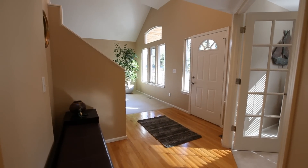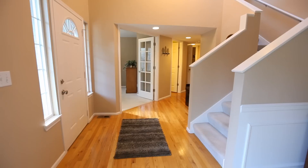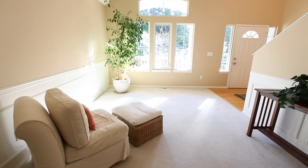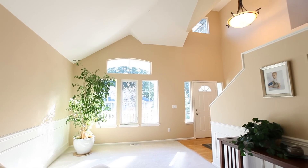A covered porch graces the entry as you step into the two-story foyer, welcoming you into the formal living room that transitions into the formal dining room. The vaulted ceilings and tall windows allow for an abundance of light.